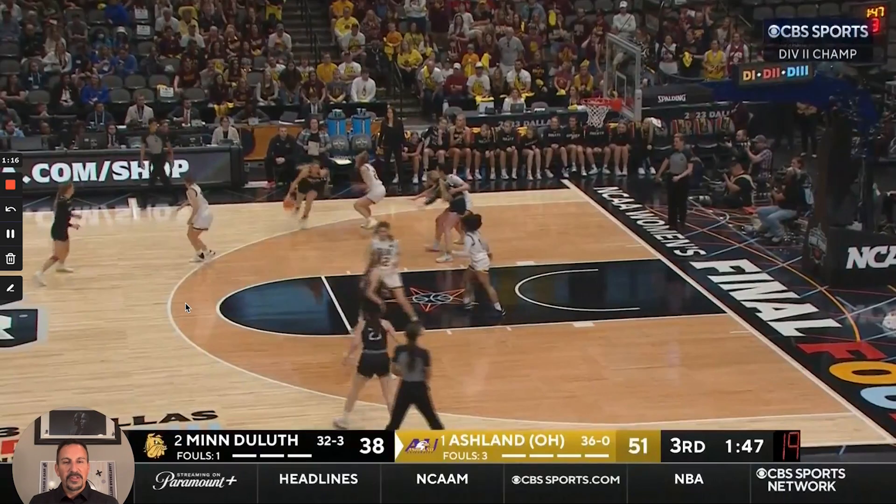Sam Allen here with PGC Coaching, and we're going to take a look at Division II Women's National Champion Ashland University, 37-0. When I turned on the tape to study their film, three things jumped out at me right away within minutes of watching them. Number one is their simplicity — they are really simple, but they're so good at executing the simple, or what I like to say, mastering the boring.